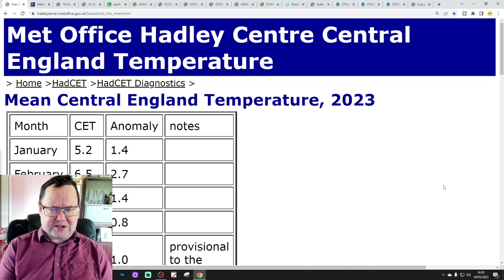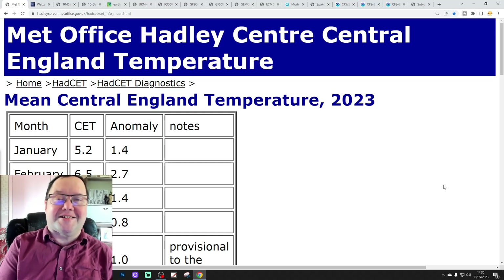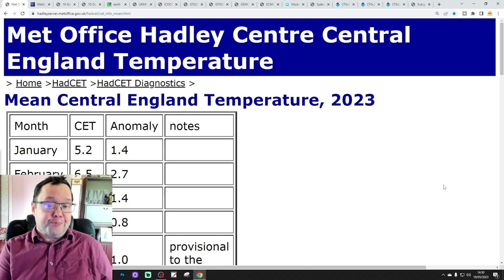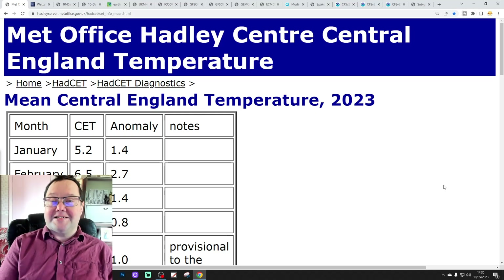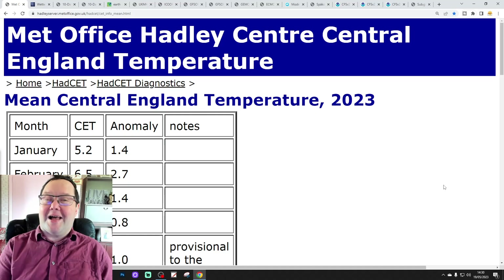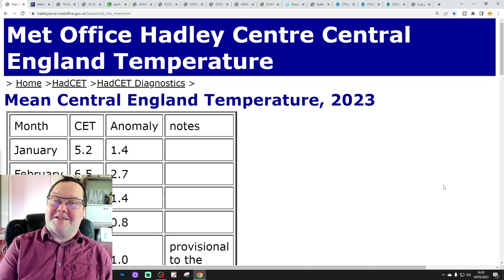We're going to try and cover a couple of weeks. We'll have a look at the CFS V2 at the end of the video for June itself, and I shall get on with it for you in a moment.